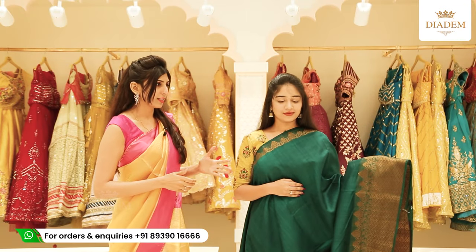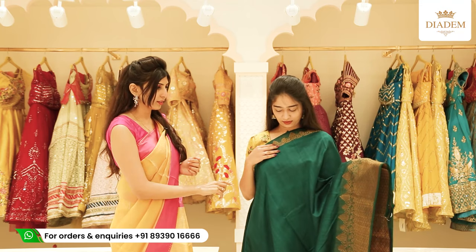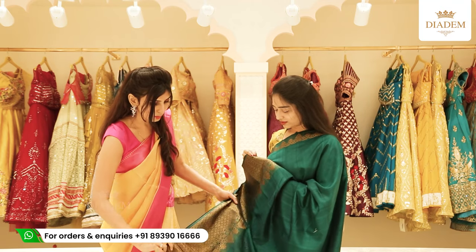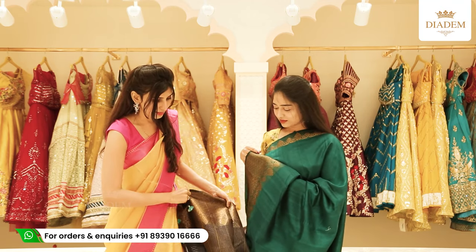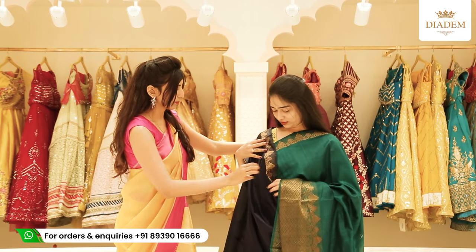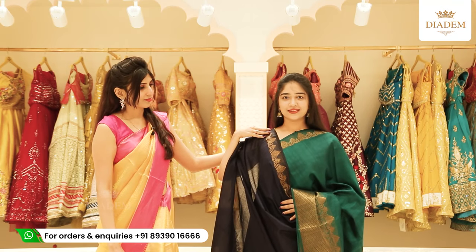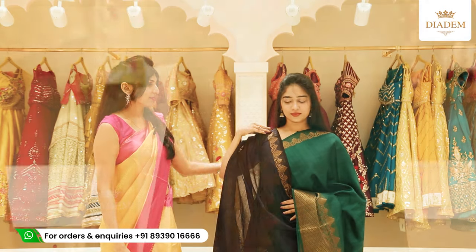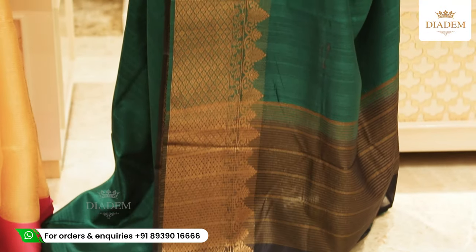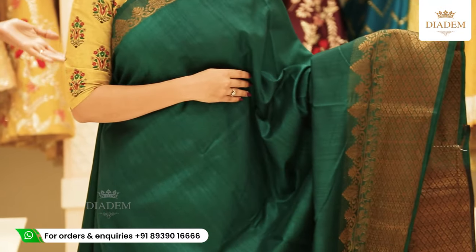Here we have a beautiful forest green saree — a very rich colour. It has bronze antique interwoven borders on both sides and the pallu is a contrast navy blue pallu with the same zari details. The blouse for this rosel saree is again a rosel blouse with zari borders on either side. It's a very beautiful colour combination. The price of the saree is Rs. 2,000.